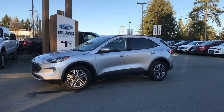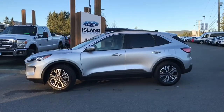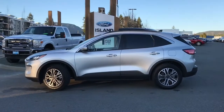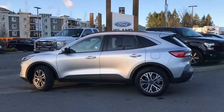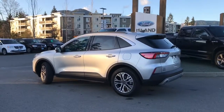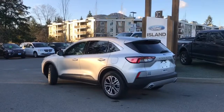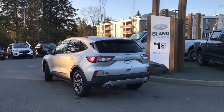Today we're looking at a 2020 Escape SEL in Ingot Silver with black ActiveX material, seating for five, four doors and a hatch. This has a 1.5 litre three-cylinder engine with cylinder deactivation. It's also all-wheel drive and an EcoBoost. It also has navigation, backup camera and sensors, and lane keeping.